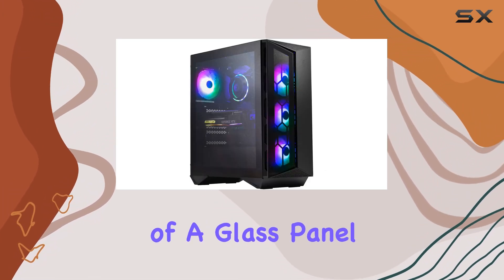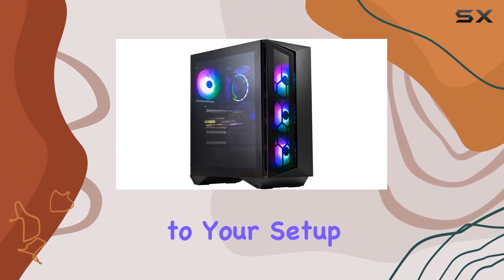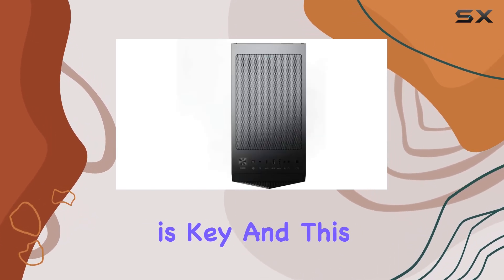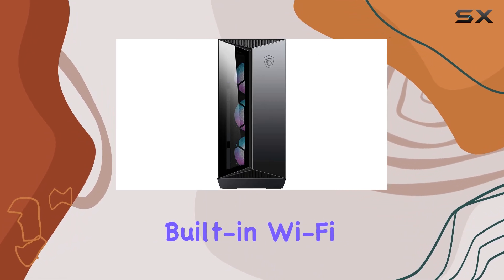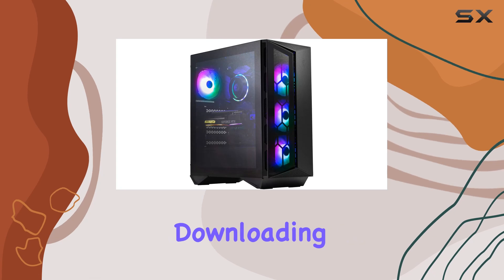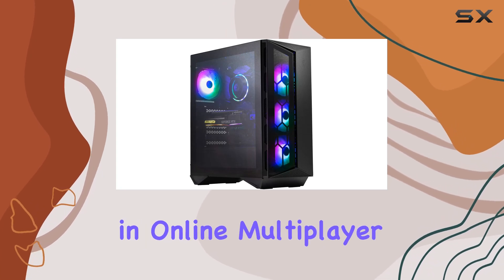Plus, the inclusion of a glass panel adds a touch of elegance to your setup, allowing you to showcase the beast within. Connectivity is key, and this desktop doesn't disappoint. With built-in Wi-Fi, staying connected is effortless, whether you're streaming content, downloading updates, or engaging in online multiplayer.